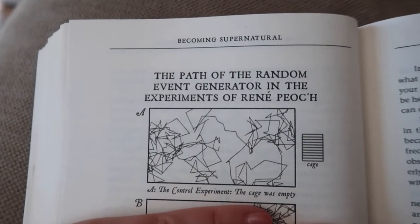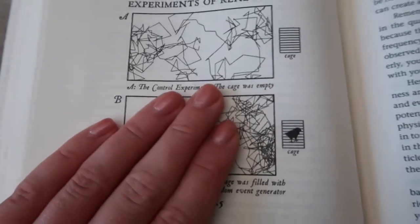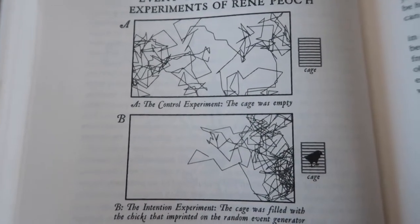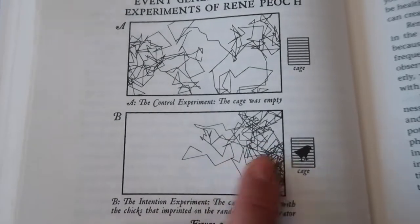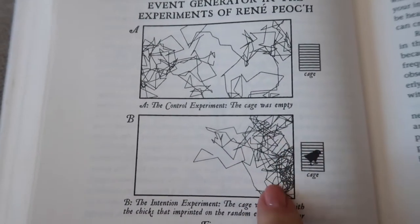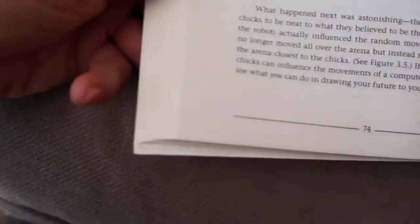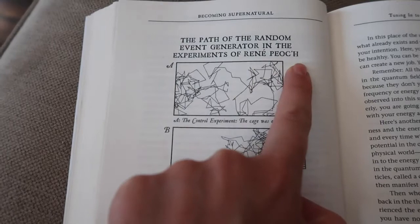So in the first part of the experiment, the robot randomly goes all over the arena and the baby chicks follow it. Then in the second experiment, the baby chicks were put into a cage on one side of the arena, and the robot only stayed on that side — because the power of the intention of the baby chicks, using basically the law of attraction, kept the robot on that side only. All the chicks were thinking 'mom, come to us,' and so the robot never went to the other side of the arena. Pretty cool — that's on page 74 if you have this book. This experiment was conducted by Renée Peoc'h.